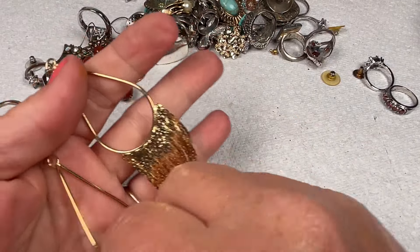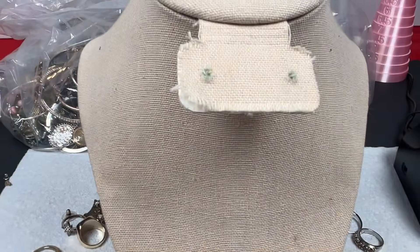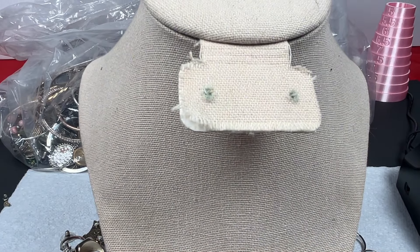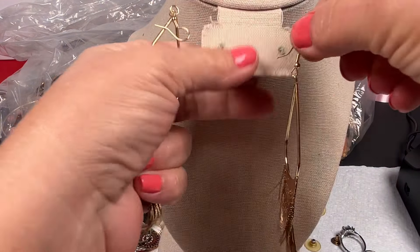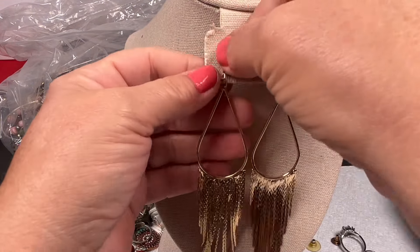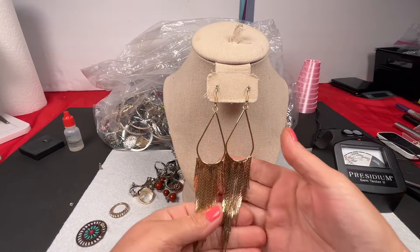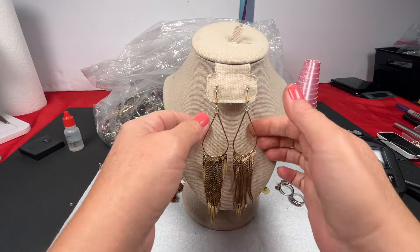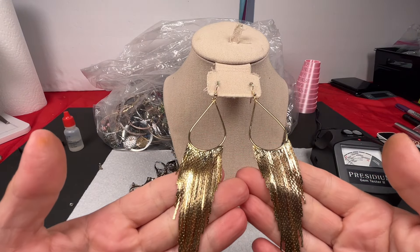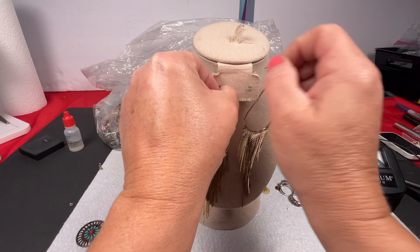I have an idea — having trouble putting them on my fingers but I remember my mannequin can hold them for me. So beautiful — that's what they look like. Very nice, I'll say three dollars on those.